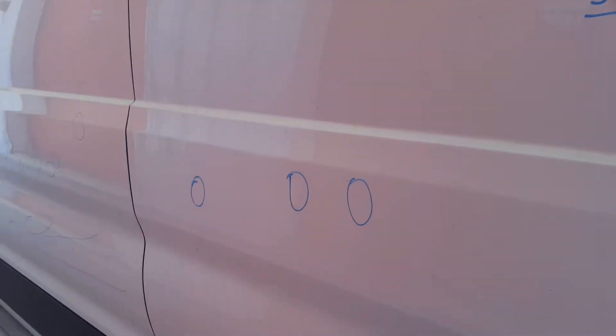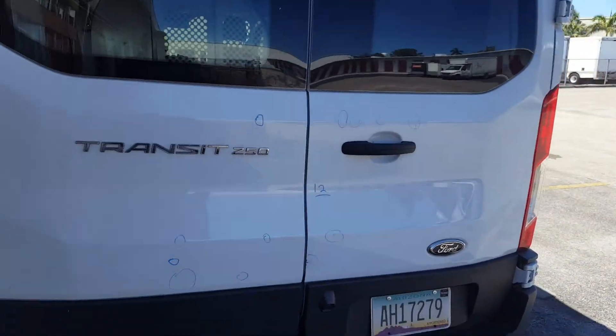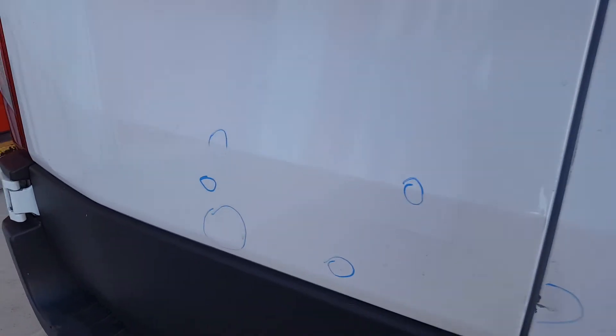On the left quarter panel, we have five — two positives and three very shallow ones. They're very small. Then we have 12 here on the trunk, all pretty much in this area, the biggest one being this one and that one.